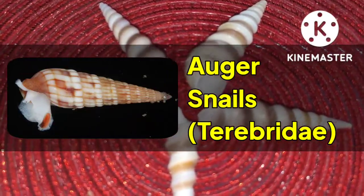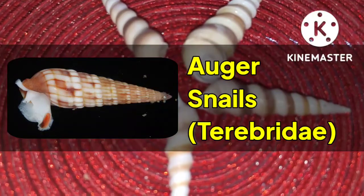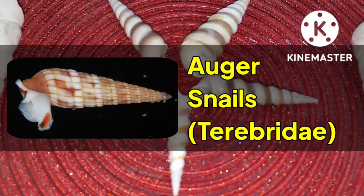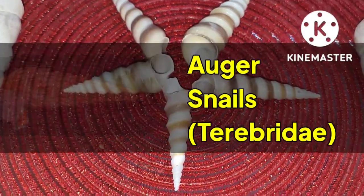The auger snails feed on marine worms, using their teeth modified as barbs. In the fashion of cone snails, they inject venom into their prey.